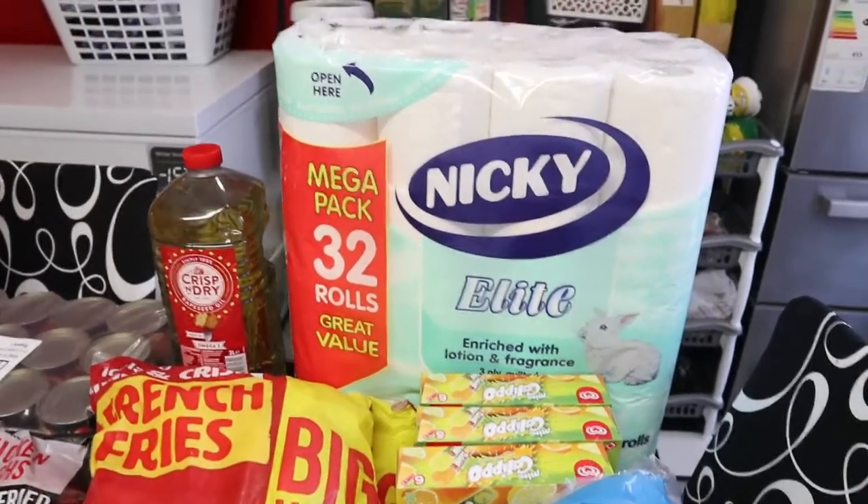That's everything I bought from Iceland this week. I hope you guys enjoy watching this shopping haul. Most of these things won't finish within a week — some will last two to three weeks. Everything here cost me £96.05. Thanks so much for watching, please smash the like button and share this video, consider subscribing if you enjoy shopping hauls. I have a lot more coming. Love you all, God bless, catch you in my next video — bye!